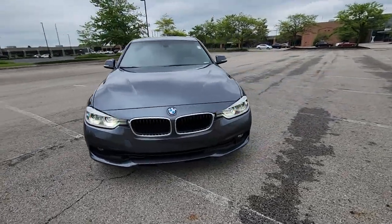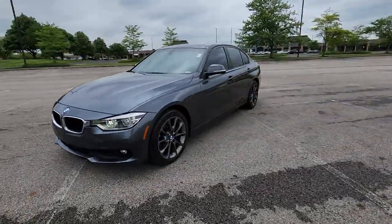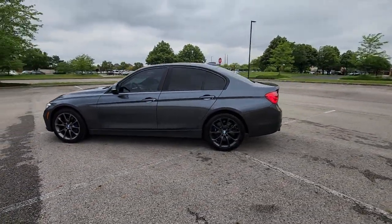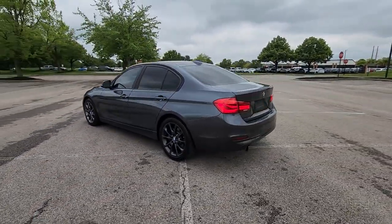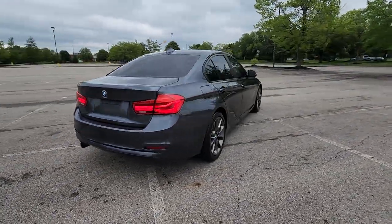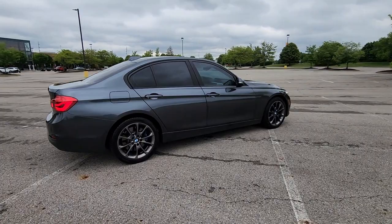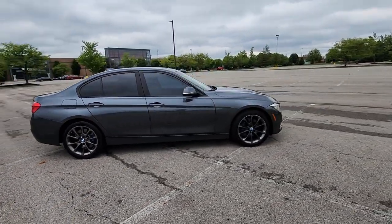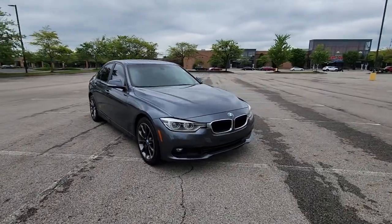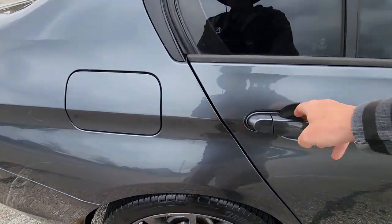2016 BMW 3 Series. This sedan combines safety and comfort with style and performance. It was cleverly designed with details that delight any driver, such as side-view mirrors with turn signals, turbocharged engine, multi-zone air conditioning, all-wheel drive, heated side-view mirrors, and rear air conditioning.